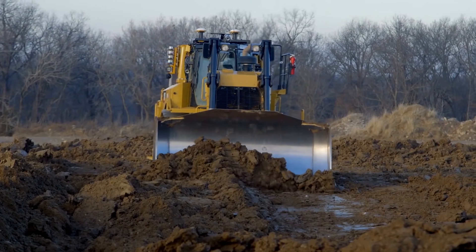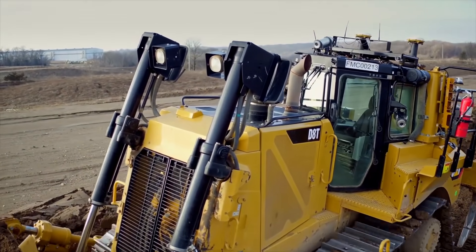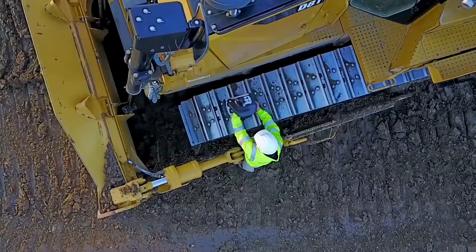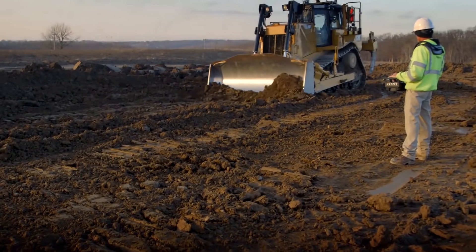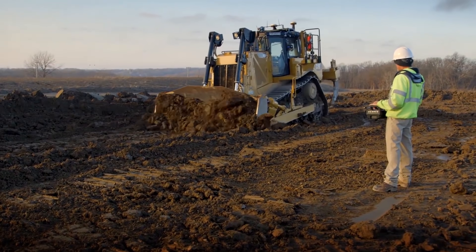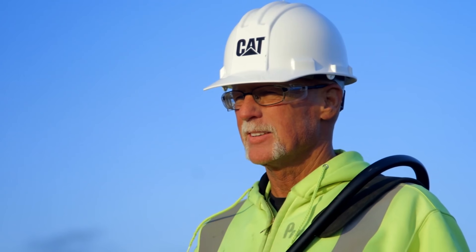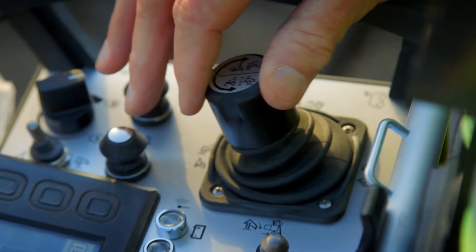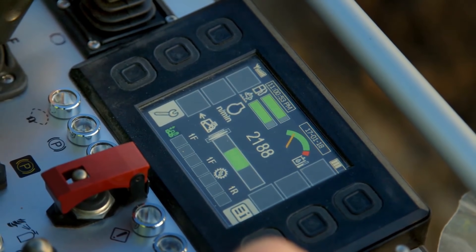Deep integration with the CAT machine system enables smooth, precise control for maximum productivity and efficiency. Using an over-the-shoulder remote console, Command for dozing gives operators line-of-sight control of their dozer from as far as 437 yards. It gives operators access to all of the dozer's functions, as well as notification of critical machine health parameters.